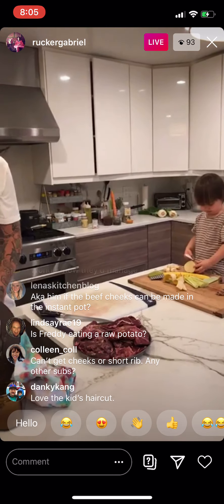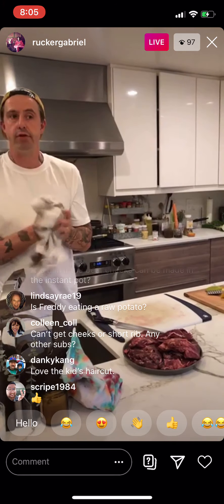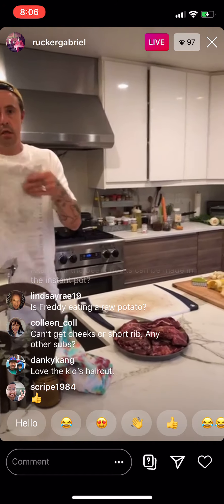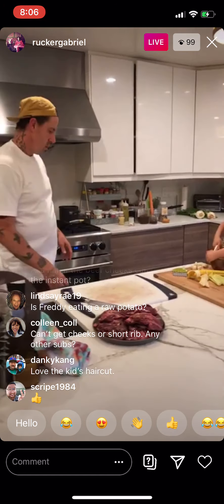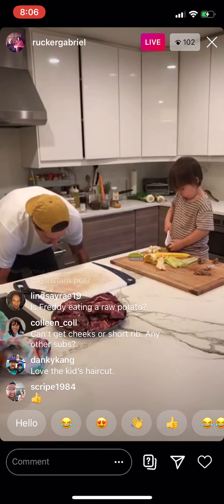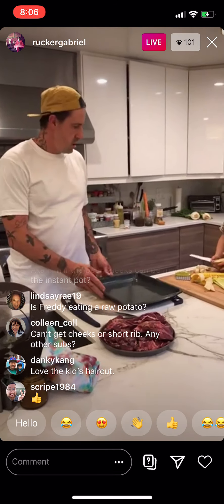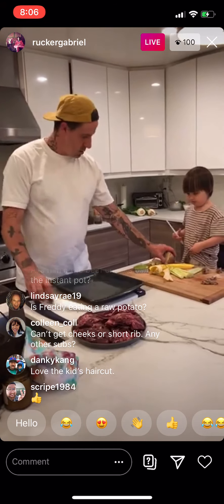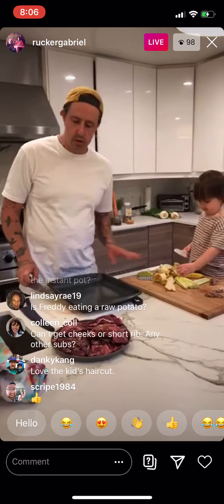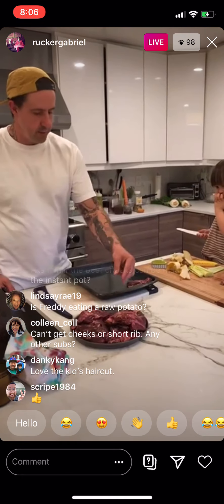If you can't get cheeks or short ribs, there are other substitutions. Chuck — beef chuck works. I've actually made a rip-off of this dish in my crock pot before the Instant Pot was invented, with chuck and red wine and some similar stuff. It's possible. We're essentially just making a French pot roast. These ingredients done in an Instant Pot will work fine.